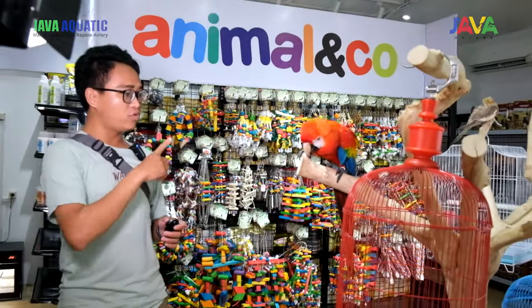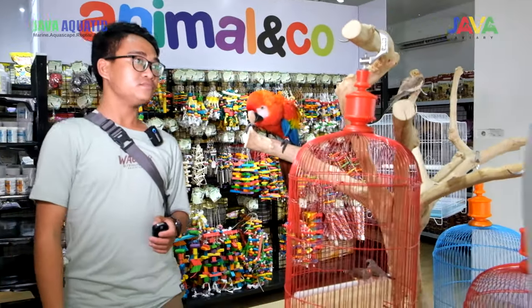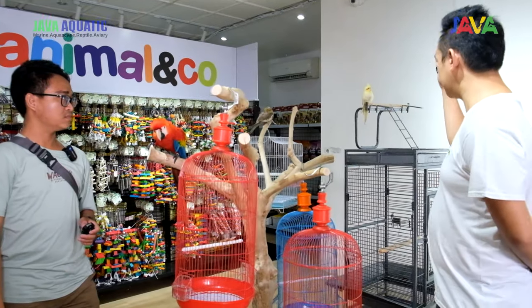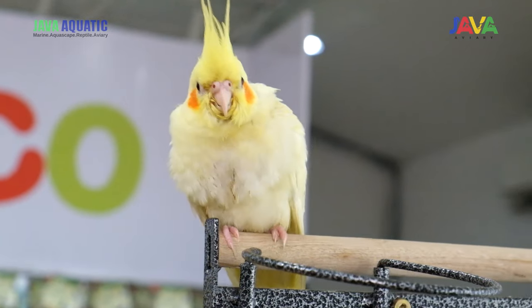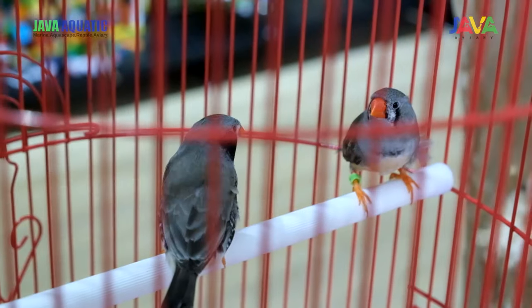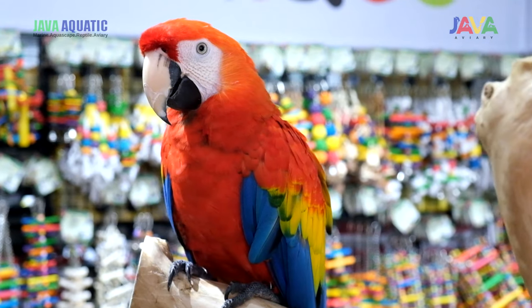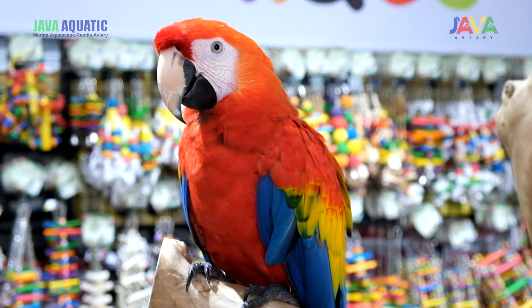Burung-burungnya juga dijual ya? Iya, burung juga dijual. Jadi yang sementara kita jual ada Falk, Cocktail, Pinch, ada beberapa parkit. Untuk Makau kita ada beberapa standby, tapi sementara yang dijual baru sedikit.